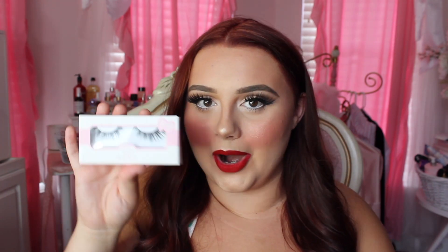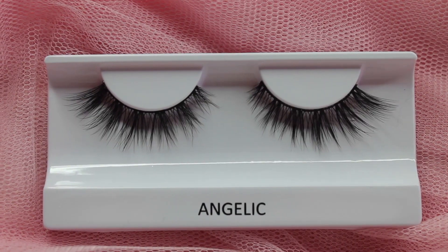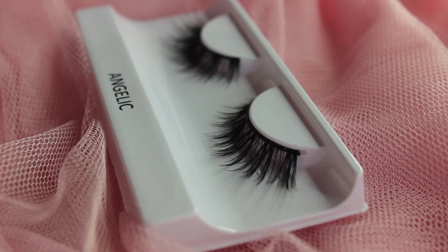The last lash I bought is the Angelic Lash, and I bought it partly because of the name — I'm a sucker for names and packaging. These are definitely the most subtle and natural lashes I bought. They are super pretty — very light and wispy, not too long, but they definitely flare out on the ends, which is my favorite style. I'm super excited for these because I think they'll look absolutely beautiful when I'm not doing a super heavy glam look and I just want to look really girly, feminine, and have that bambi-eyed look. I absolutely love how piecey and wispy these are.